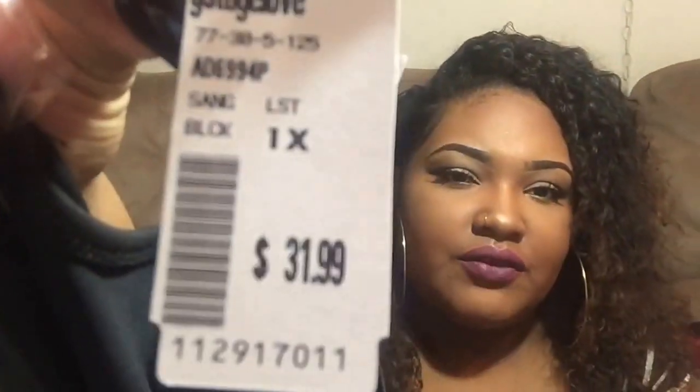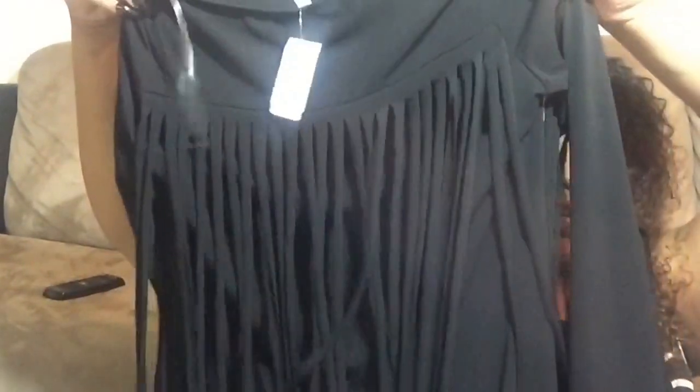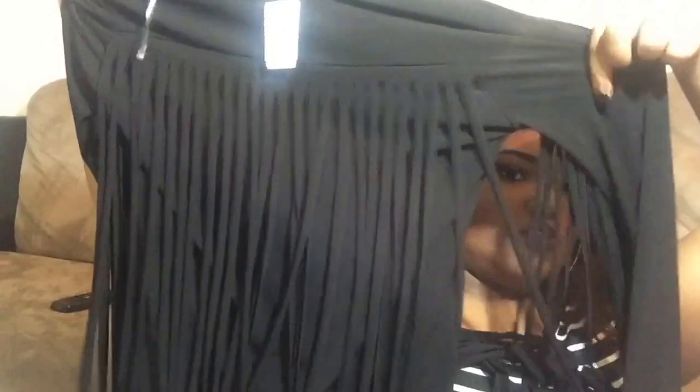This one is from G Stage Love, it's in a 1X and it was $31.99. It's a black dress, long sleeve. On the back — that was the front — the back is like some cowgirl type situation: fringe all the way down the arm so when you lift your arm up it fans out. I have yet to wear that, obviously the tag is still on.